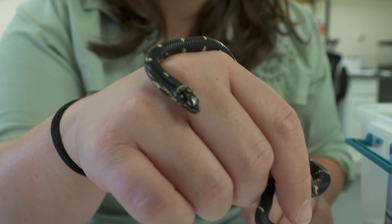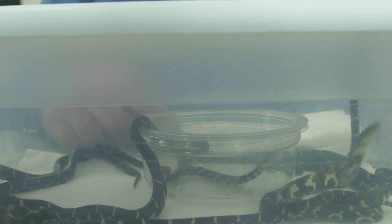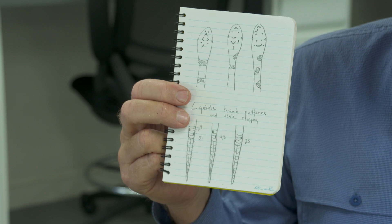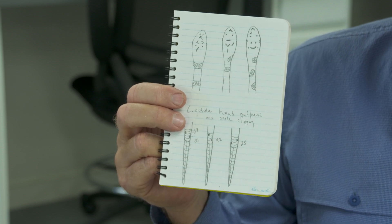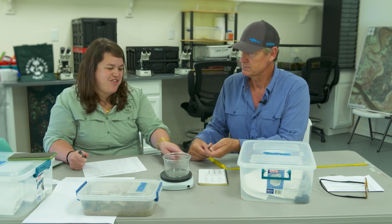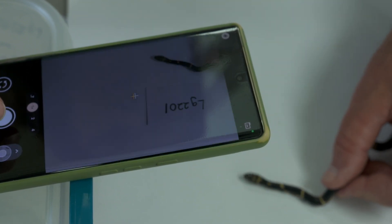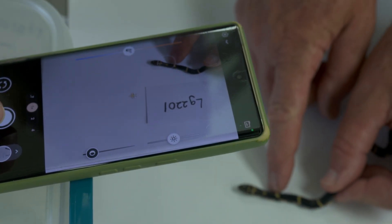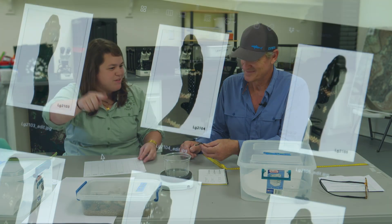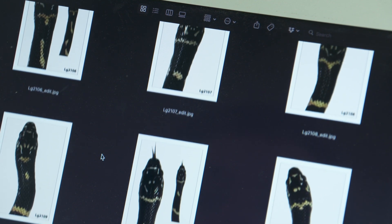In the past, what I would do is clip belly scales, but it wasn't real reliable. Then I got to the point where I was drawing pictures in my notebook of the head pattern, because they have a pretty characteristic head pattern. Now we're doing photos, which is a lot easier than trying to do 96 hand-drawn drawings. Each one is super unique — it really looks like a fingerprint. Some have a smiley face, some are missing a neck band. It's really, really cool.